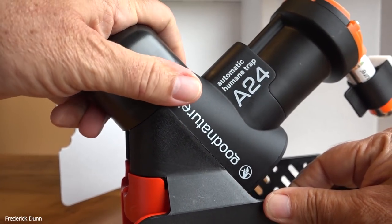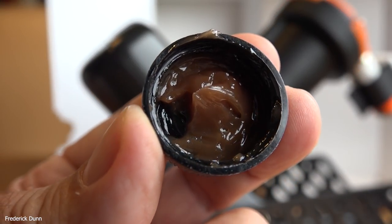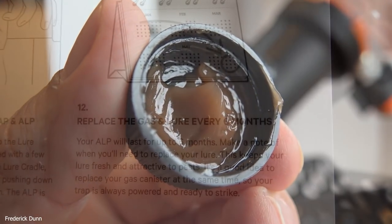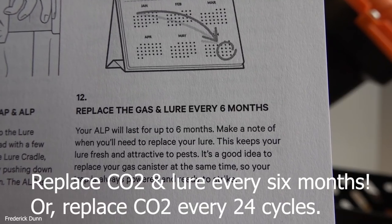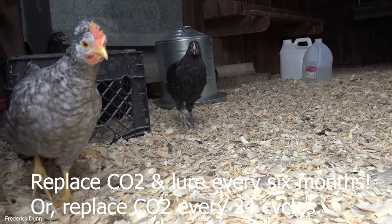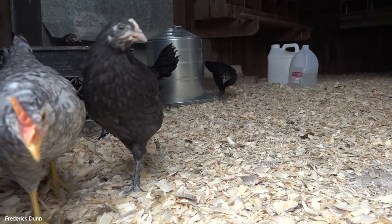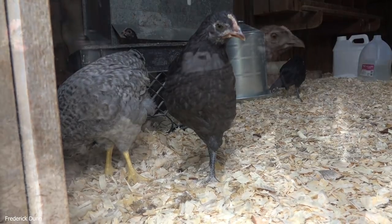This is what the bait looks like — it's threaded on the end, so make sure when you put it in it threads into the back of the Good Nature A24 trap. It says it's chocolate but it doesn't smell anything like chocolate. You have to replace a gas lure every six months. These are my chickens in one of my coops — we have three chicken coops, and this one in particular has mice running around in it. We know because we see their droppings everywhere.